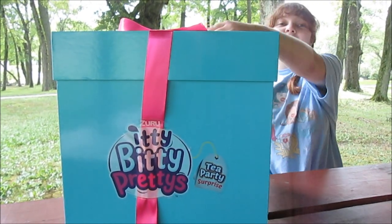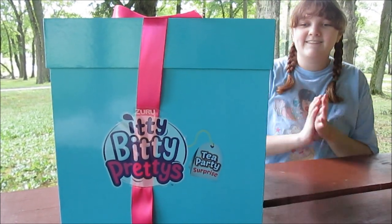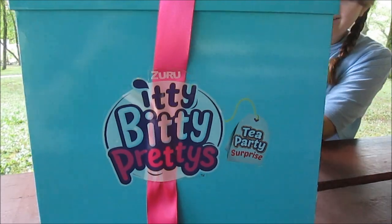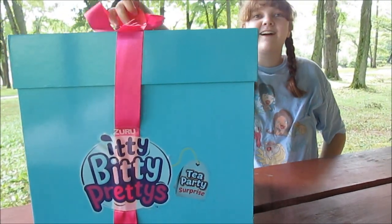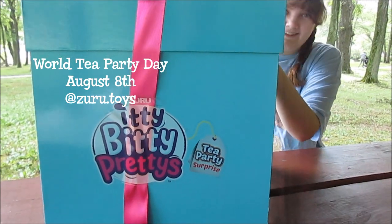I'm so excited to open it up — it just looks so cute. We want to say a big thanks to Zuru for sending us a big box to go with their tea party. The tea party is happening August 8th, so make sure you tune in all day August 8th and follow along.